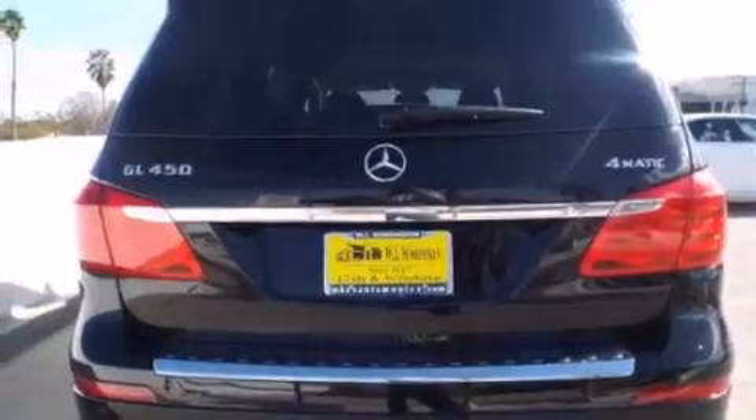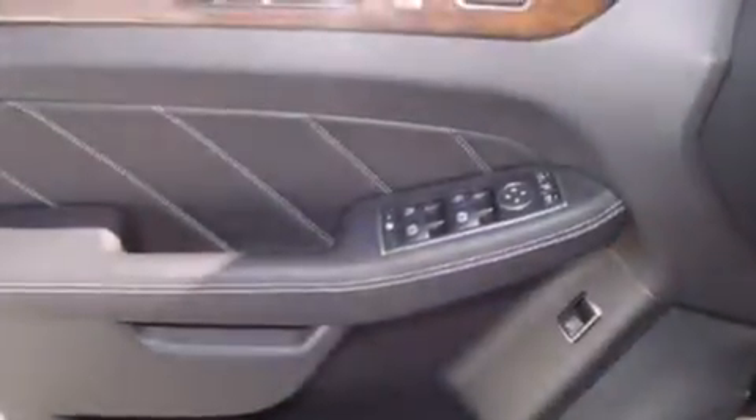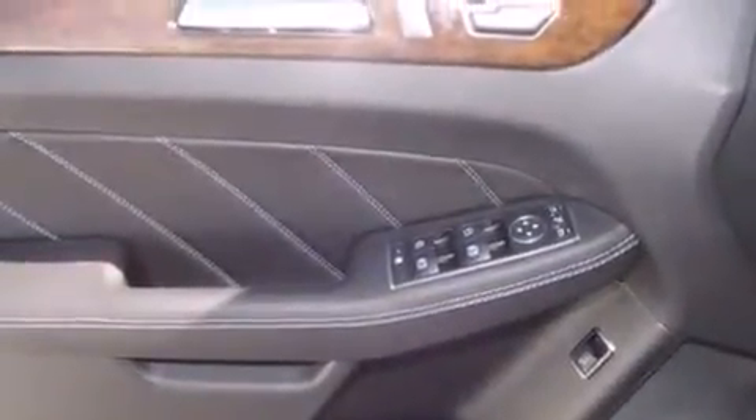Its top features and packages include a navigation system, keyless go, a power moonroof, heated seats, a 3-zone climate control system so that each front seat as well as rear seat passengers can set temperature settings to their own comfort level, and blind spot assist.